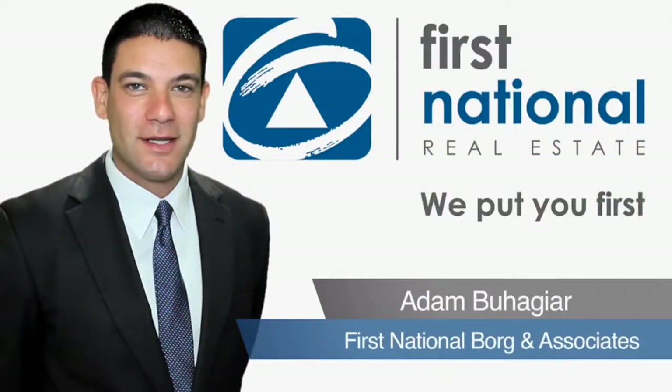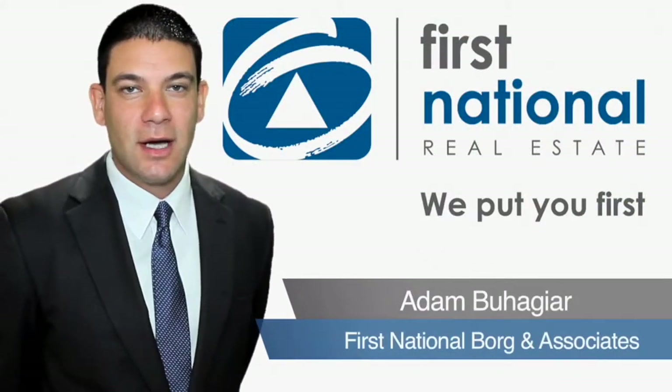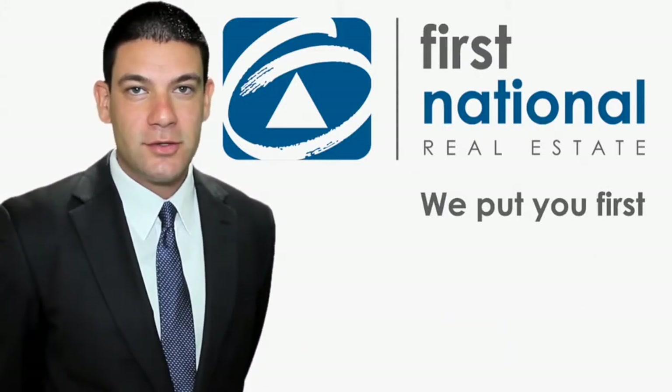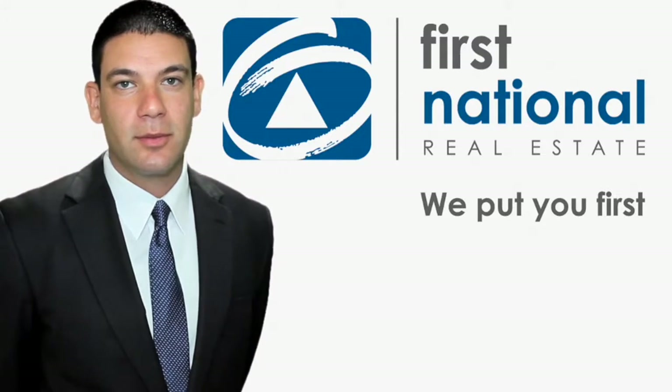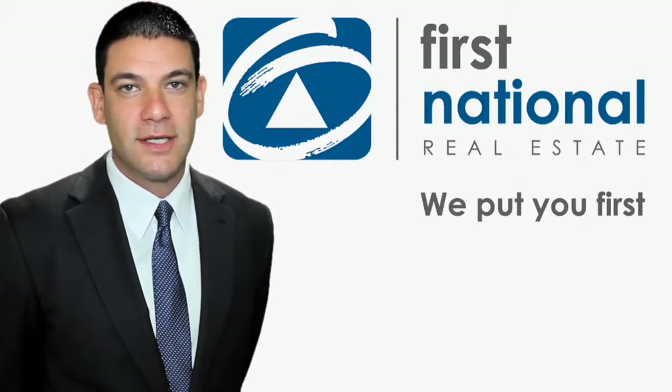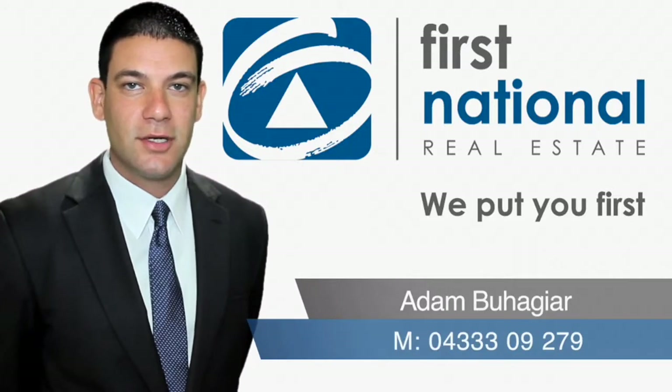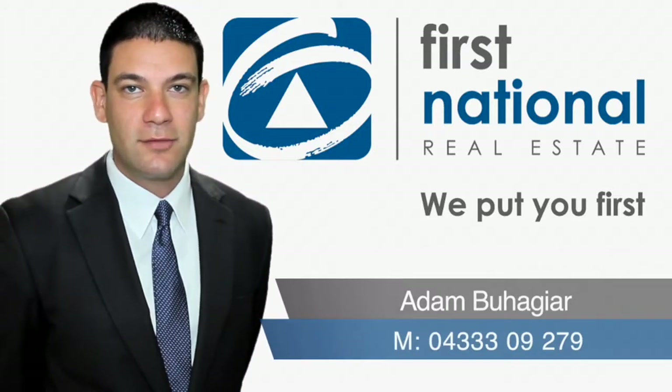Hi, my name is Adam Bahadja from First National Borgen Associates. I would like to thank you for viewing the video tour of this property. If you are interested in this property or any other property we may have, please do not hesitate to contact me on 04333 09279. Thank you very much and have a great day.